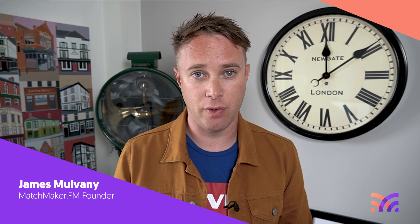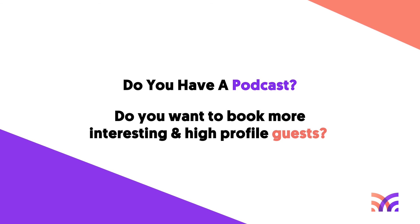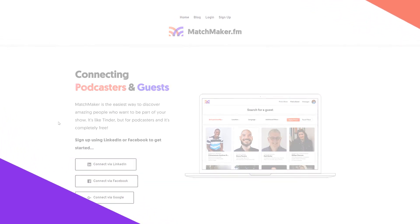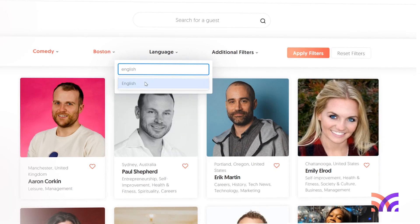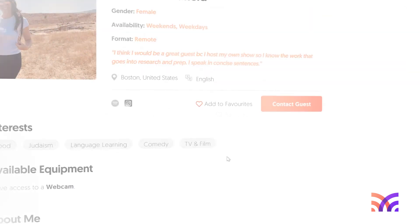Before you go, I have a quick question: do you have a podcast? If you do and you want to book more interesting, high-profile guests on your show, I'd love to invite you to join our community over at matchmaker.fm. Matchmaker is a service that connects awesome podcasts with incredible high-profile guests that make for really interesting conversations. It's straightforward to get started and completely free to sign up — just connect using your LinkedIn, Facebook, or Google account, and begin connecting with guests based on their area of expertise, location, and much more. Go to matchmaker.fm to get started — it's just like Tinder but for podcasters.